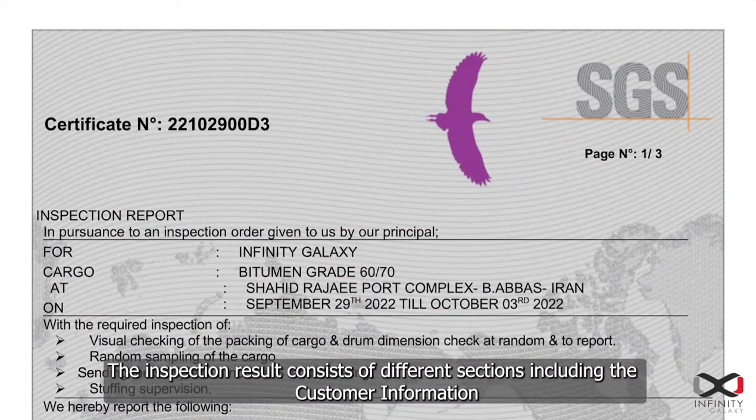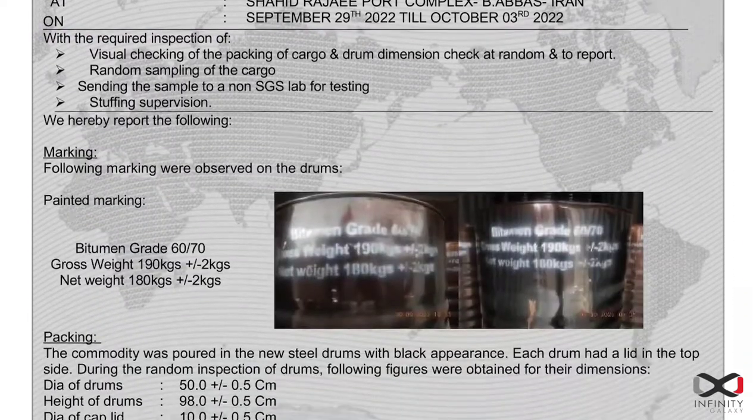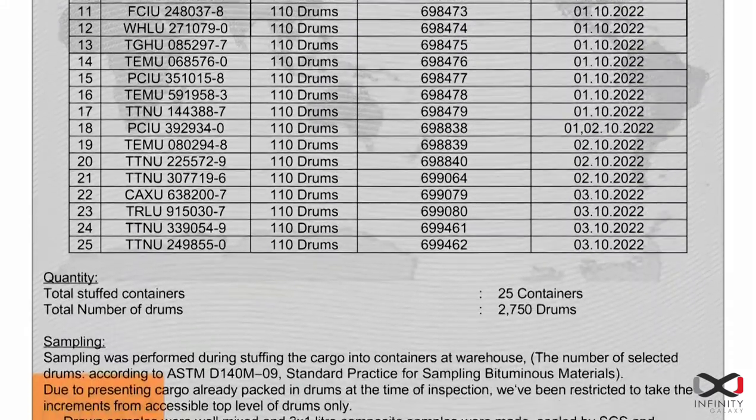The inspection result consists of different sections including the customer information, marking and packing, containers data, and quantity.